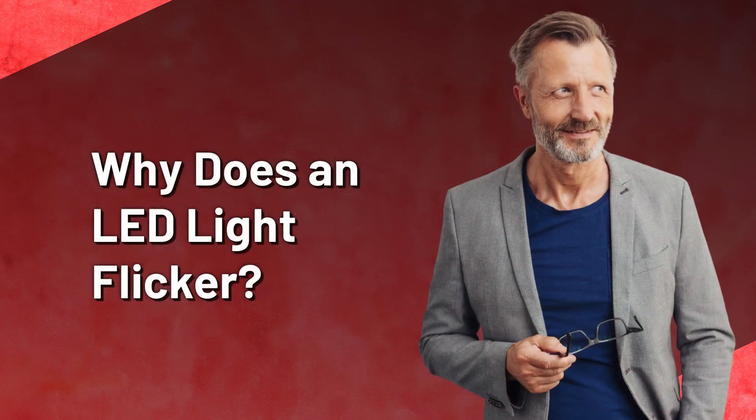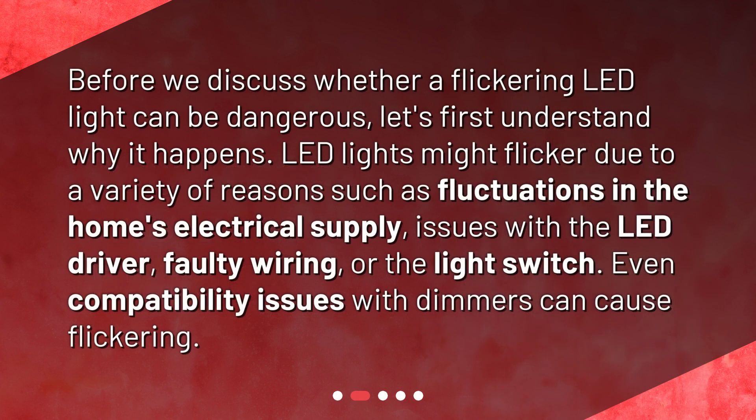Why does an LED light flicker? Before we discuss whether a flickering LED light can be dangerous, let's first understand why it happens. LED lights might flicker due to a variety of reasons such as fluctuations in the home's electrical supply, issues with the LED driver, faulty wiring, or the light switch. Even compatibility issues with dimmers can cause flickering.